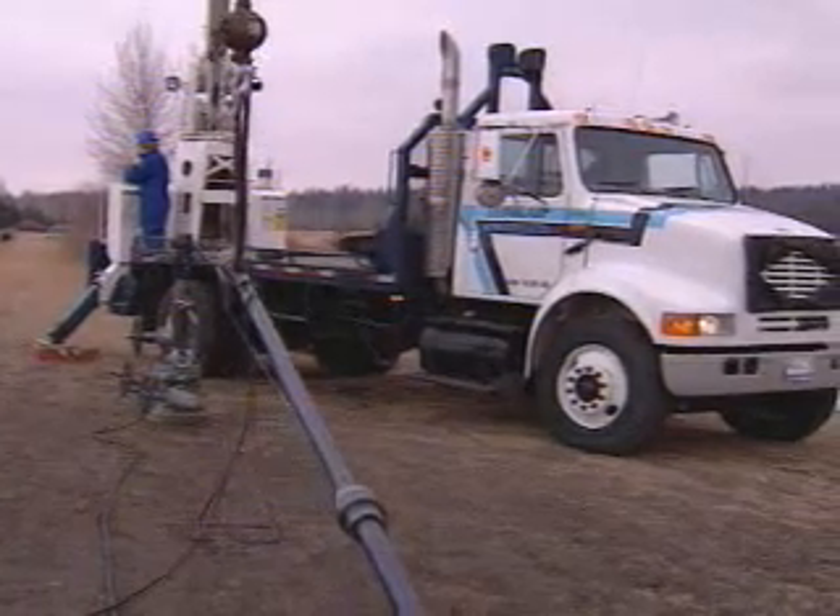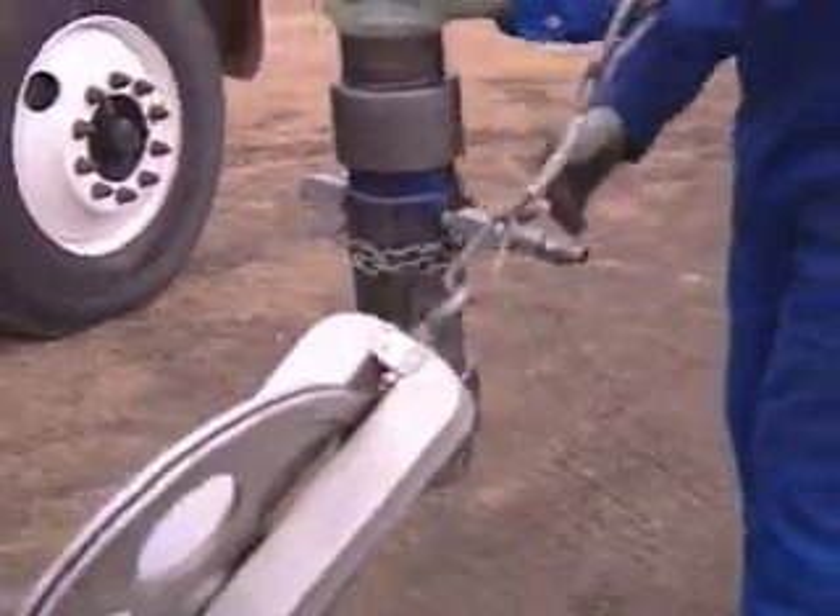After the string is together, a crane lifts the unit into place where it's secured to the top of the wellhead.